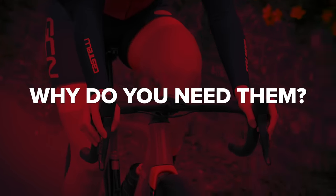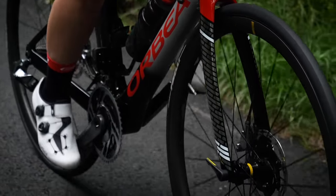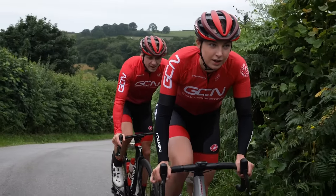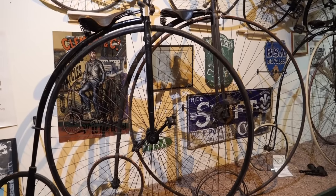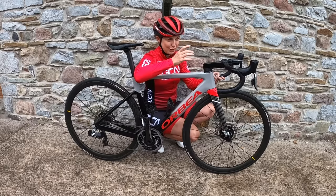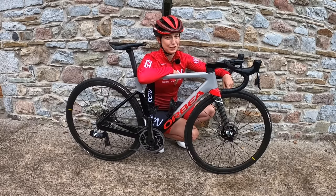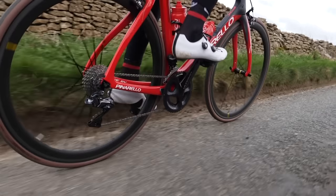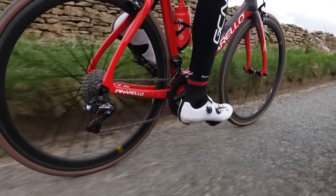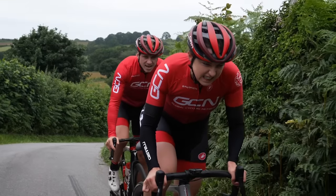Bicycle gears allow you to maintain a comfortable pedaling speed to the terrain or gradient of road you're on. The very first bicycle only had one gear, so no matter how steep the road, you just had to keep pedaling, even if it became very difficult. Gears on modern-day bicycles have a lot more options, meaning you can pedal uphill and downhill comfortably — pedaling uphill is never really that comfortable, mind you.